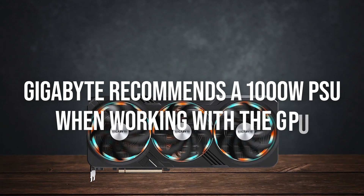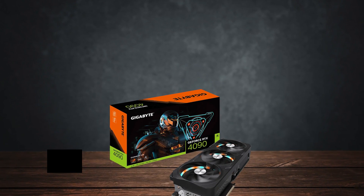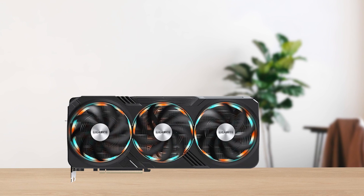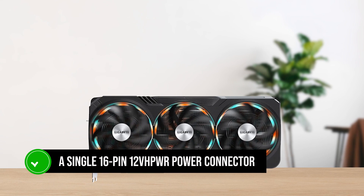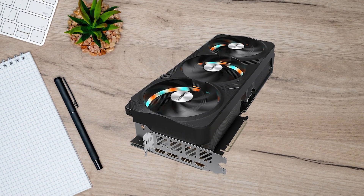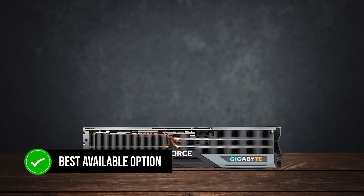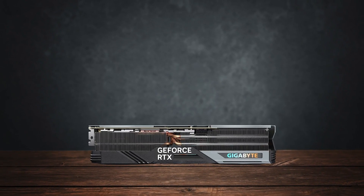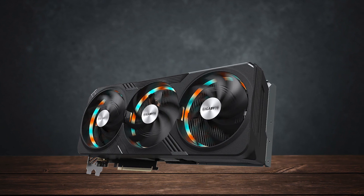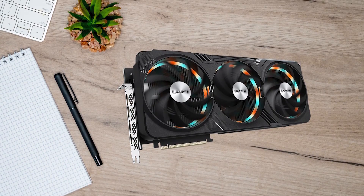Speaking of power, Gigabyte recommends a 1000W PSU when working with the GPU, but you can safely use it with a solid 850W PSU at a moderate load. All of this power is provided to the card via a single 16-pin 12V high power connector which comes in the box. All in all, the Gigabyte GeForce RTX 4090 Gaming OC is the best available option when it comes to current graphics cards, and it is a great pair for the Ryzen 9 7900X.